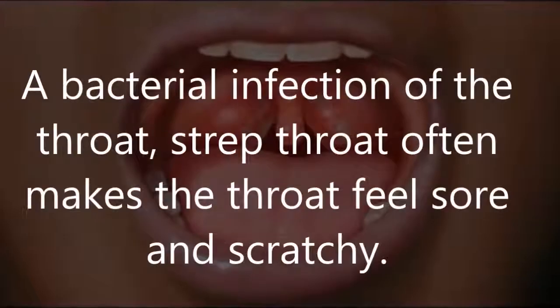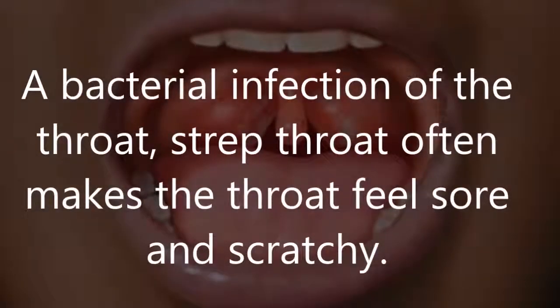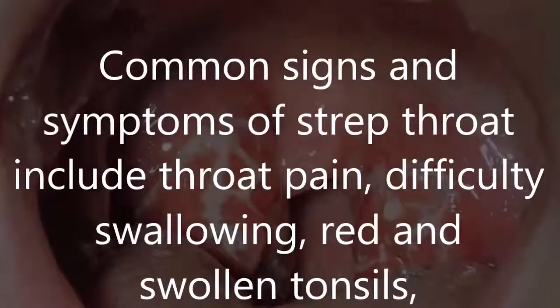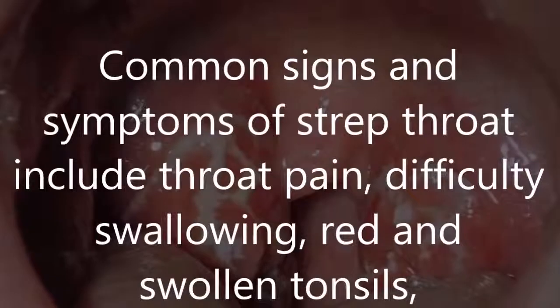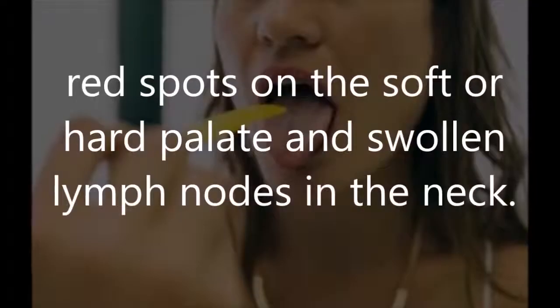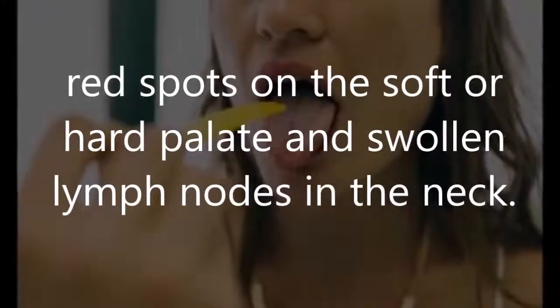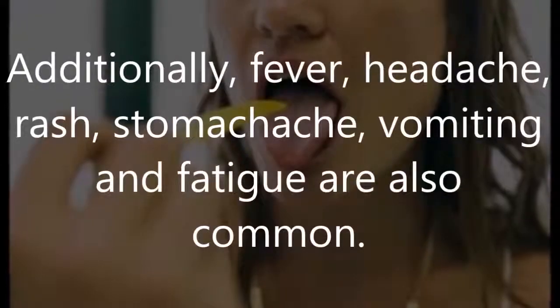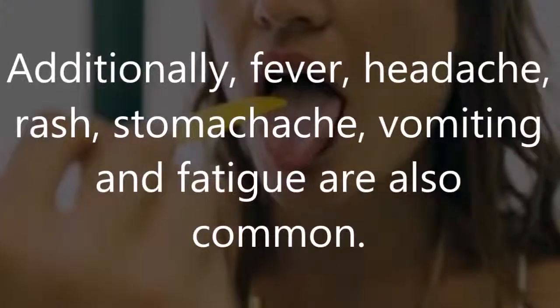What is strep throat? A bacterial infection of the throat, strep throat often makes the throat feel sore and scratchy. Common signs and symptoms include throat pain, difficulty swallowing, red and swollen tonsils, red spots on the soft or hard palate, and swollen lymph nodes in the neck.